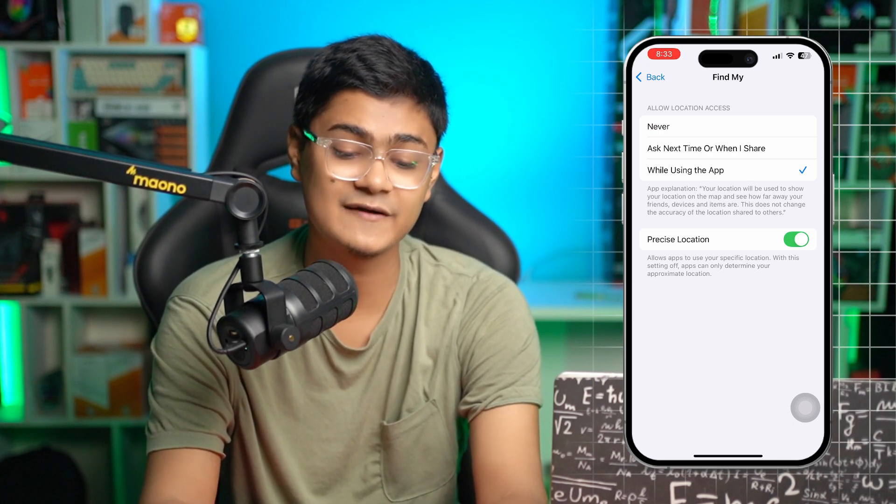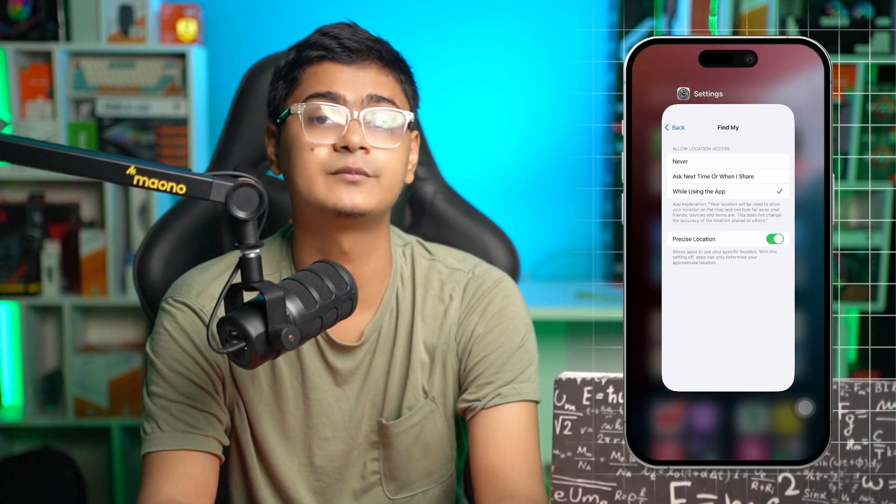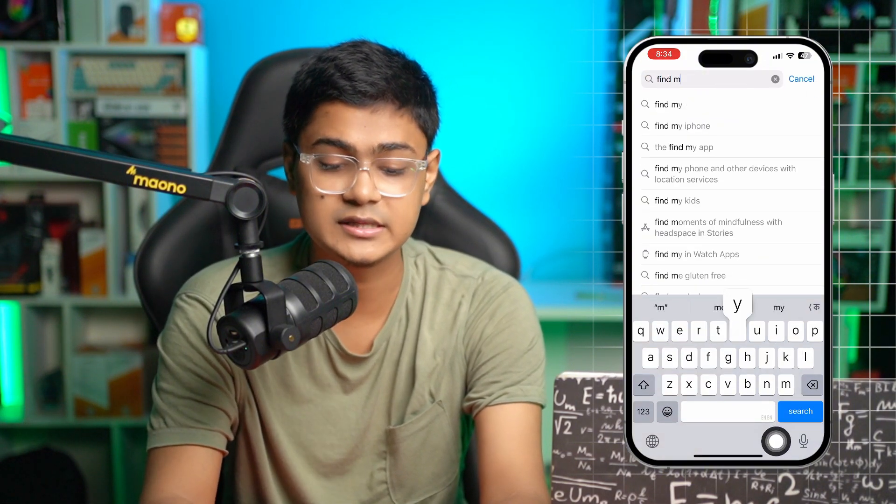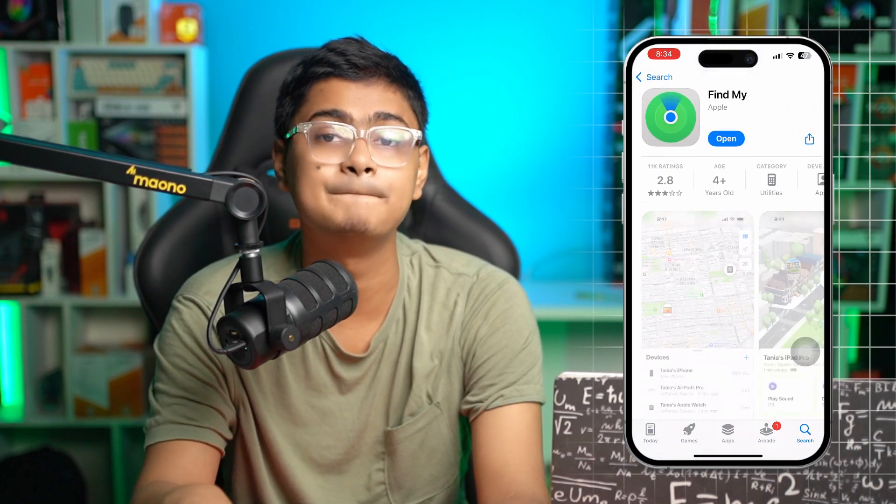After that, get out and check if your problem is resolved. If you've done everything and your Find My is still acting up, you can open up the App Store and search for Find My. If there's a new update available, make sure to update the application.